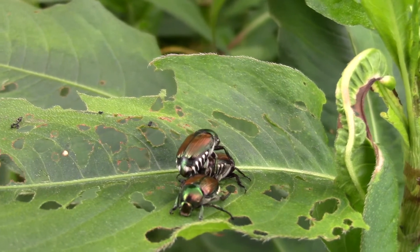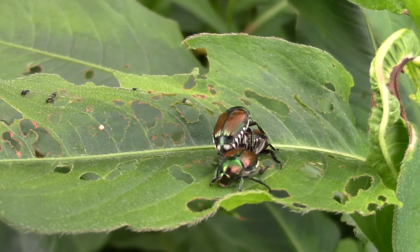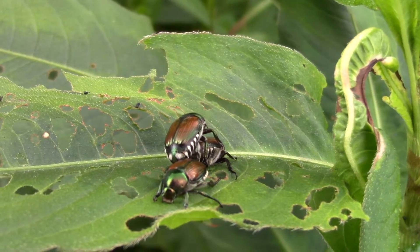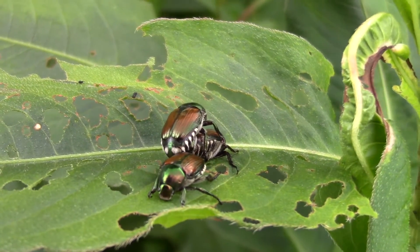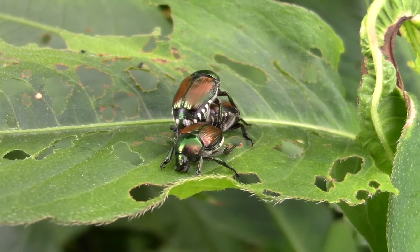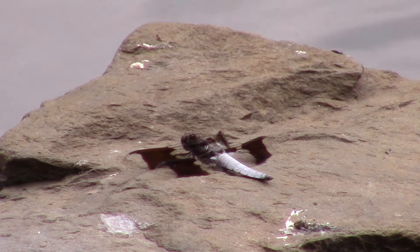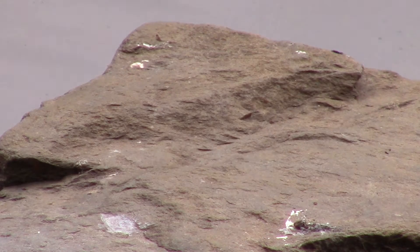I don't know what these three beetles are doing, but they've got a nice metallic sheen. The black and white dragonflies are ubiquitous and often return to the same rock.